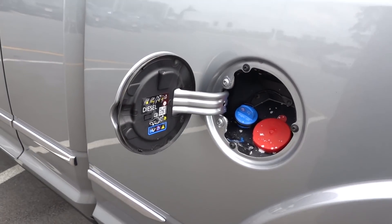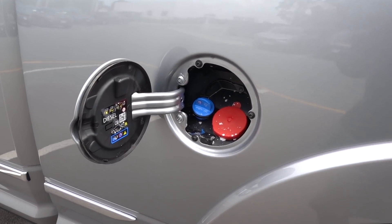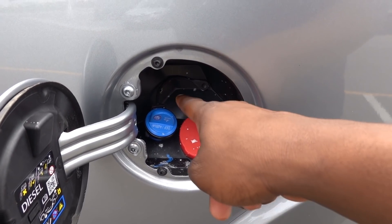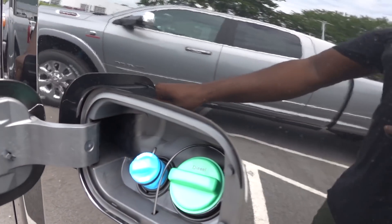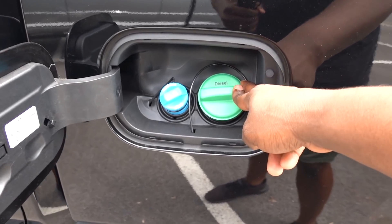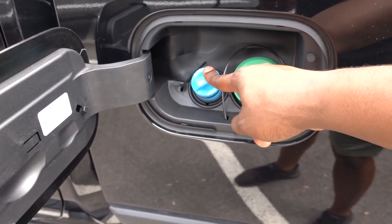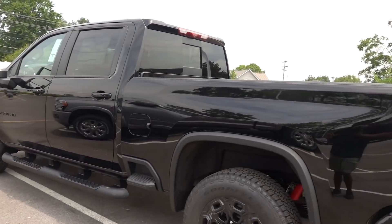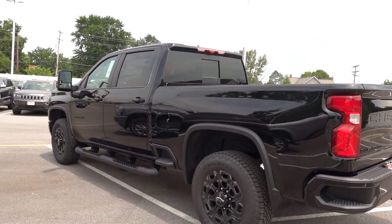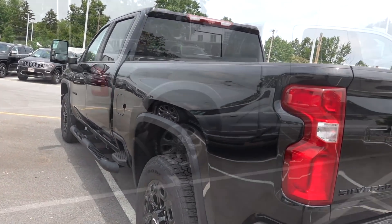Let's talk about fuel and DEF. This Ram mega cab has a 31-gallon fuel tank and a 5.7-gallon DEF tank. The Chevy Silverado has a standard 36-gallon fuel tank and a 7-gallon DEF tank. If you're towing a trailer, the Silverado is a clear winner here — the larger DEF tank and fuel tank go a lot further.